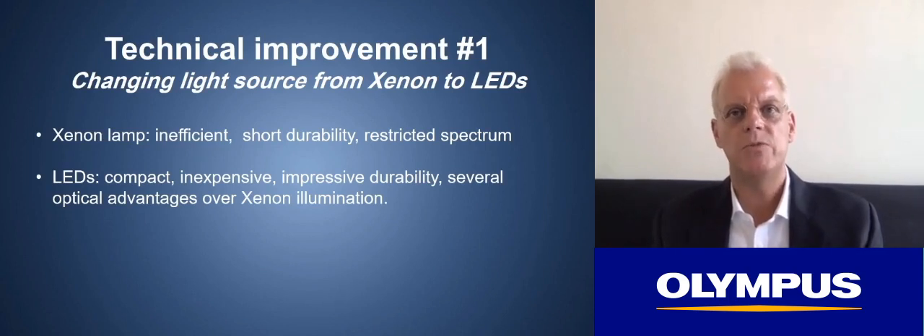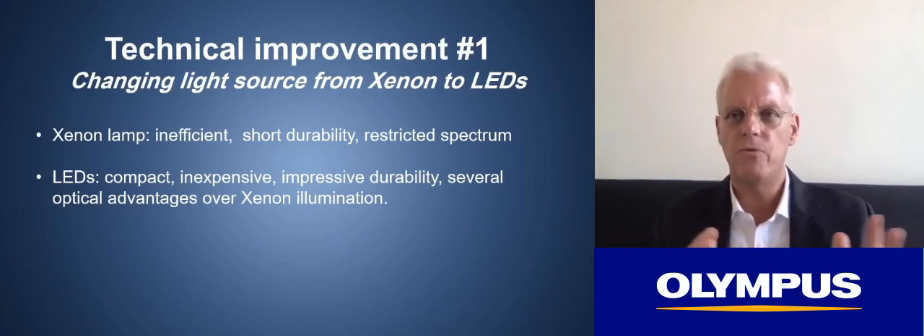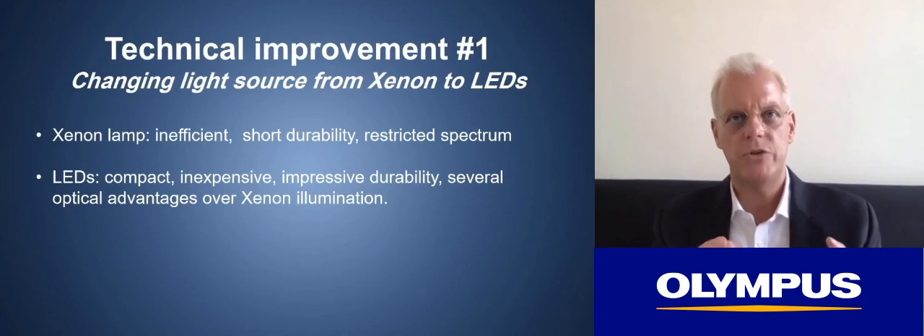The newer endoscopy systems are using LEDs, which are much smaller, compact, relatively inexpensive, and have an impressive durability — a lifetime of up to 50,000 hours, a hundredfold compared to xenon lamps. They also have several optical advantages. Even with white light images, the LED light source creates a light that, especially at short distance — four or five centimeters from the tip of the endoscope — has much more stable properties: less flickering, sharper shadowing, and it enables illumination even outside the visible light range.